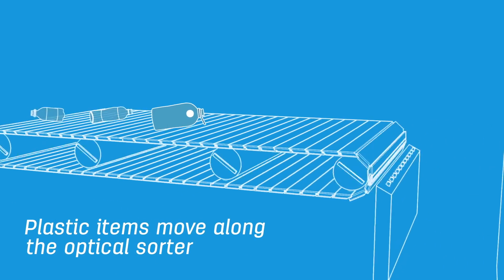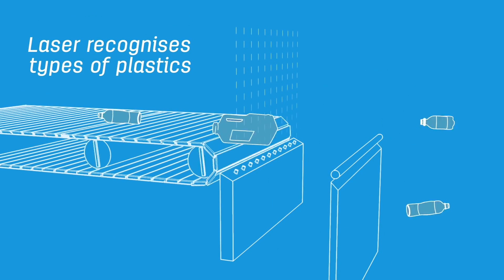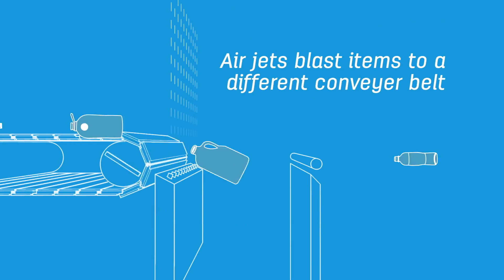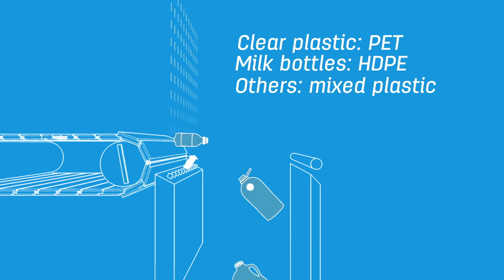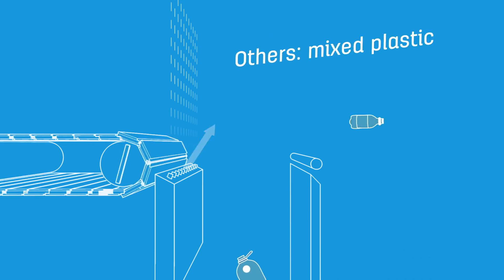The plastics continue along to the optical sorter. This machine has a laser in it which is programmed to recognize certain types of plastic and triggers air jets to blast the identified item onto a different conveyor belt. Clear plastic bottles are known as PET and milk bottles are known as HDPE. All the rest are referred to as mixed plastics.